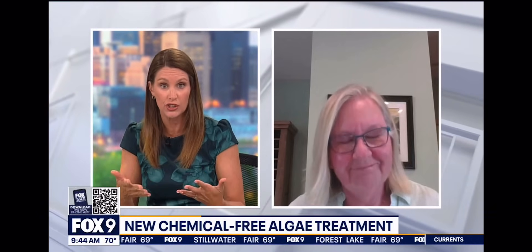Joining us now from near Pine City is Kathy Nielsen, co-chair of the Pokagama Lake Association Clean Water Committee. Kathy, it is so good to meet you. We here in the metro already have a couple of beaches that have had to close due to blue-green algae — we're familiar with this green paint-looking stuff. Tell us about this new approach that you have found.